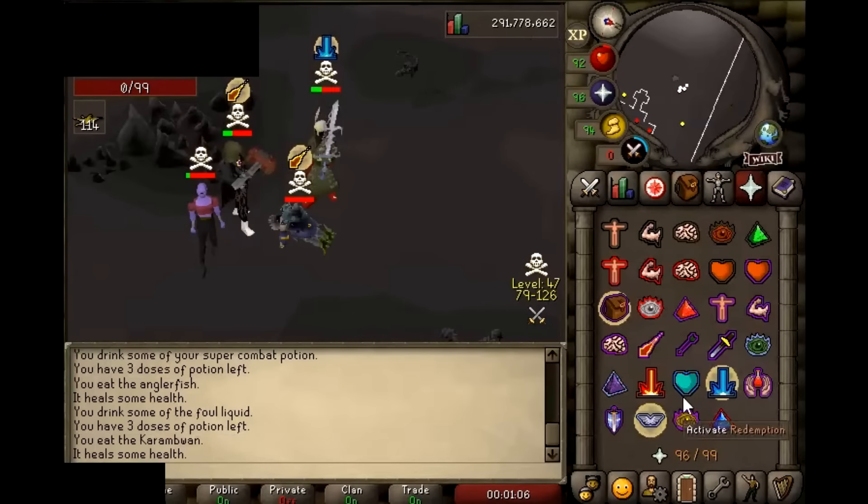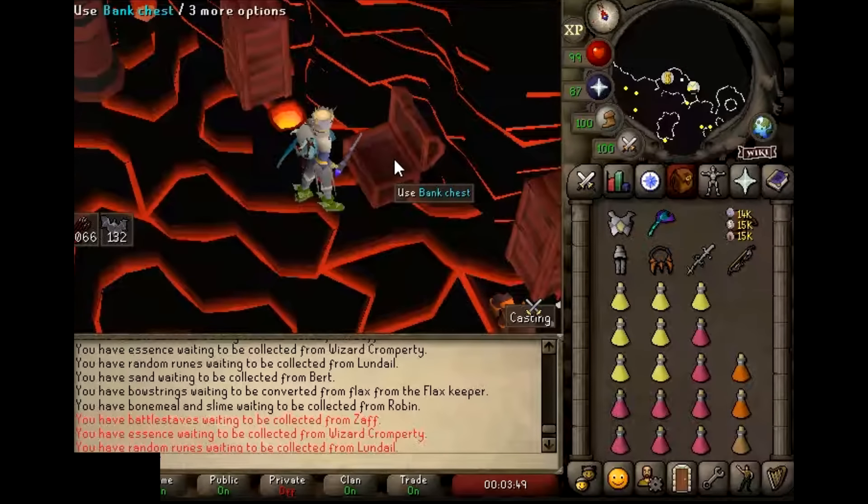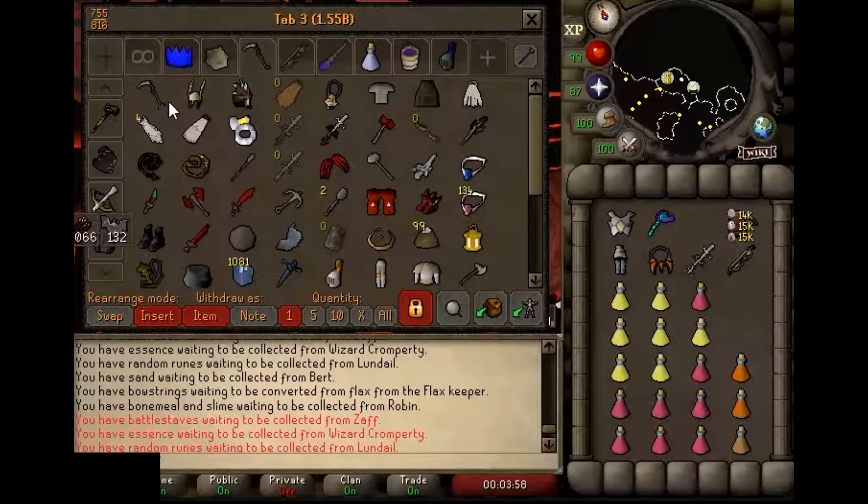He probably lost over two billion total. In these clips, I can see the usernames of the cape buyers, and a lot of them are completely maxed mains — some of the highest-ranked players in the game. It's sad to see, and even though they were trying to break the rules, nobody deserves to have this happen to them. Because there's so much evidence against this site, I got explicit permission from Jagex to leak the name.